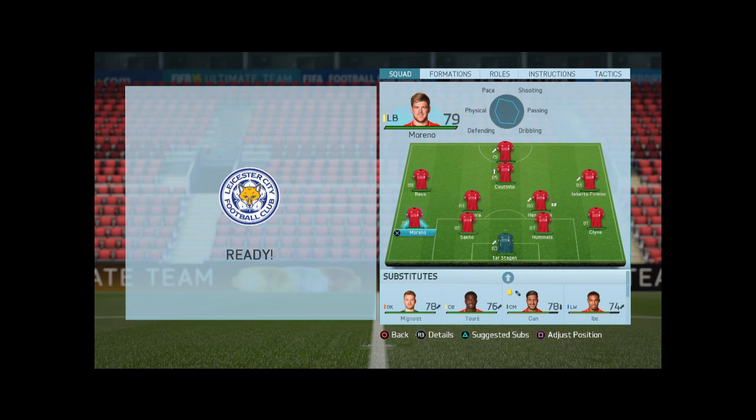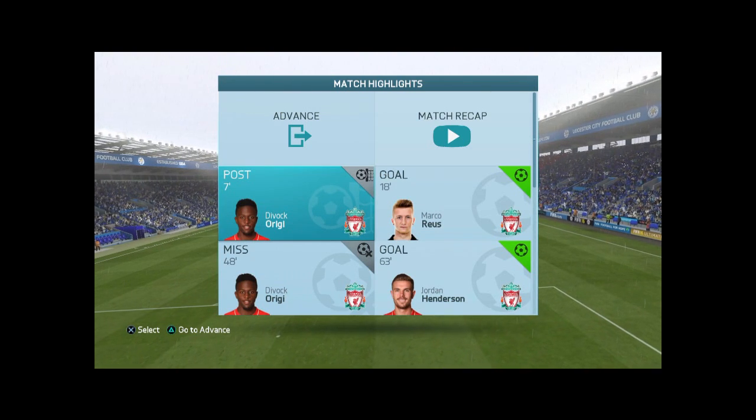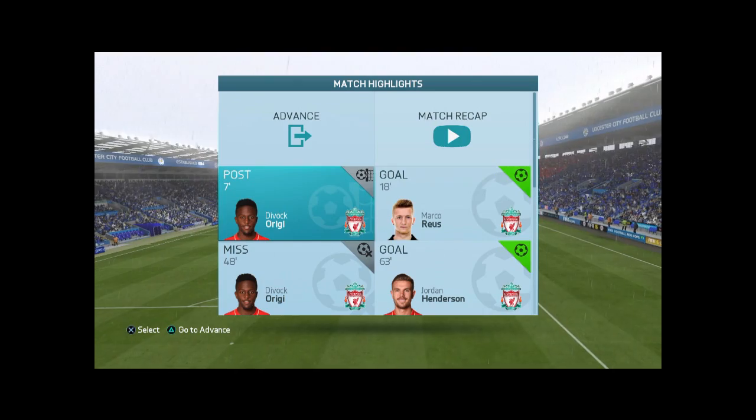So in the end we are lining up with Coutinho and Firmino up front, Penderstein, Klein, Bruno, Sabco, Meheno and Custé. Let's get right into this match — Leicester City vs Liverpool.